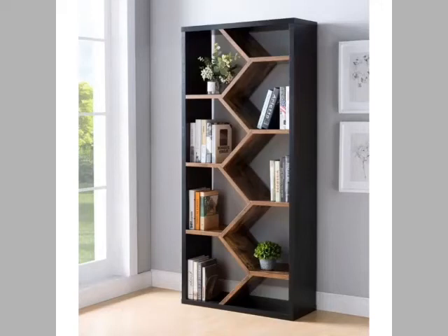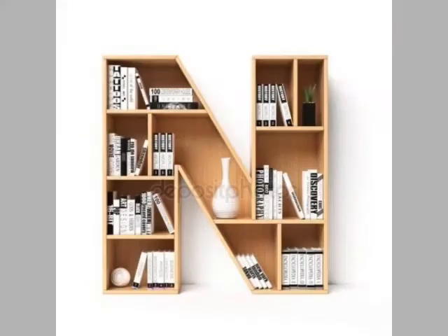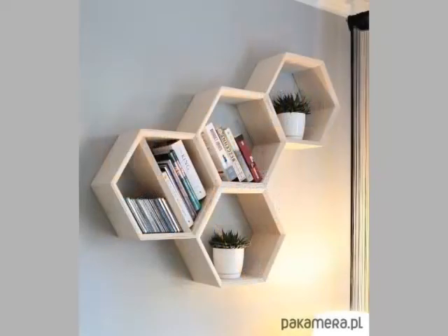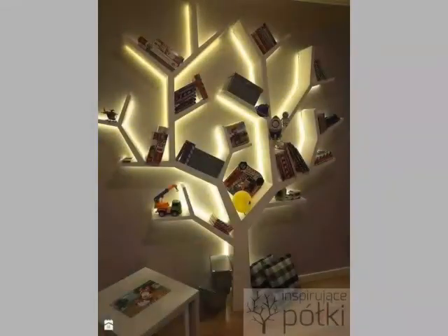Hi friends, welcome back to my YouTube channel. Today's video is about beautiful interior designing, specifically the latest and unique bookshelf designs. In this video you can choose and easily make these wood and iron bookshelf designs. These are very unique and very stylish — you can easily decorate your home with these shelf designs.